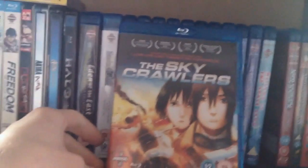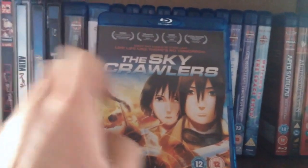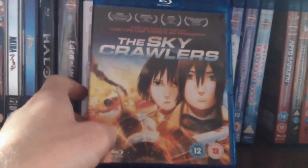The Skycrawlers — I think this is Mamoru Oshii, the same director who did the Ghost in the Shell movie. I actually liked this a lot more than I thought I would. It was a really great story with a really great ending.